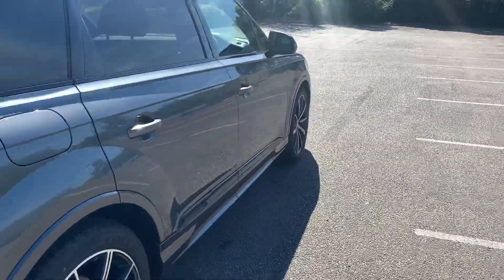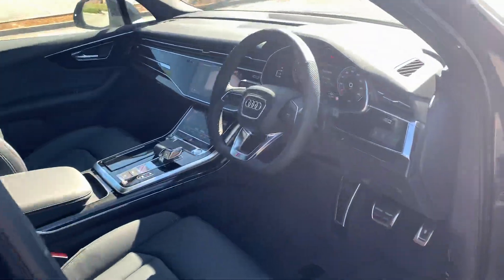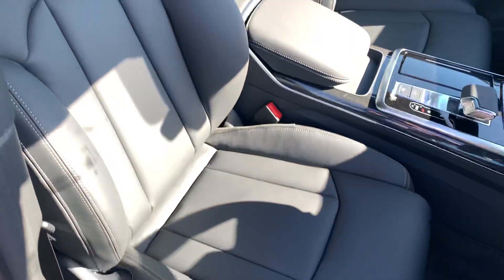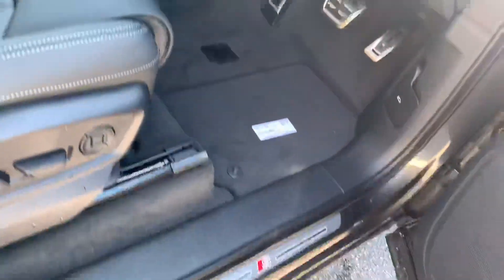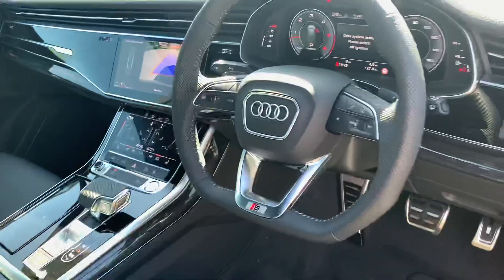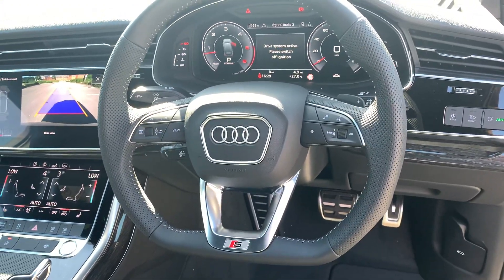Let's take a quick look inside the vehicle. So inside we have a full black leather interior, the two front seats are heated and also electrically adjustable. You can see we have the S-Logo door seal trims and we also have the full leather steering wheel with a flat bottom.